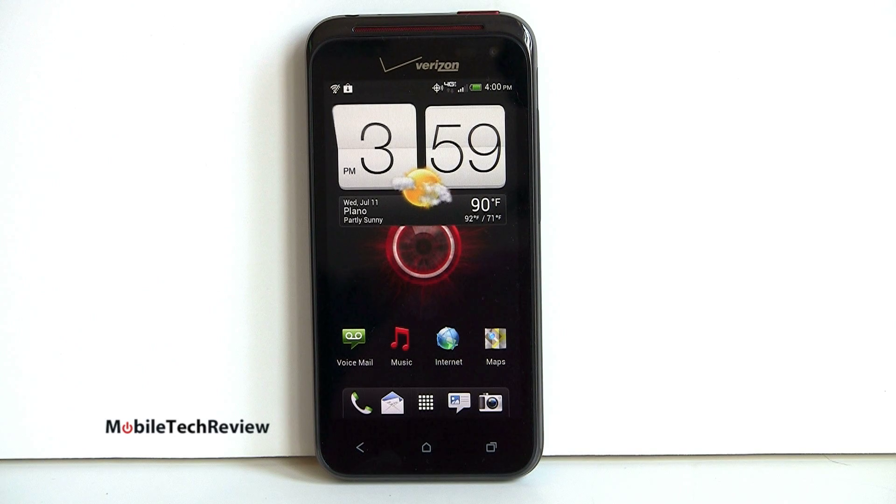The Droid Incredible 4G LTE is the third generation Droid Incredible from HTC. We have Droid Incredible 1, the Droid Incredible 2, and instead of calling it the Droid Incredible 3, we have the 4G LTE model.